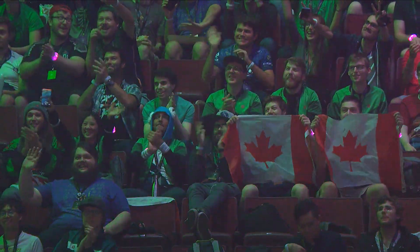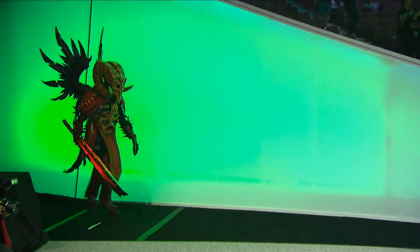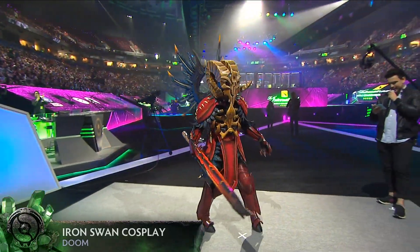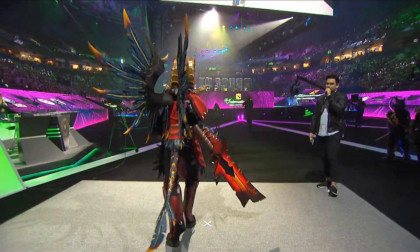Up next, Iron Swan Cosplay — Doom! This is the first costume she has ever entered into a competition. Brilliant.